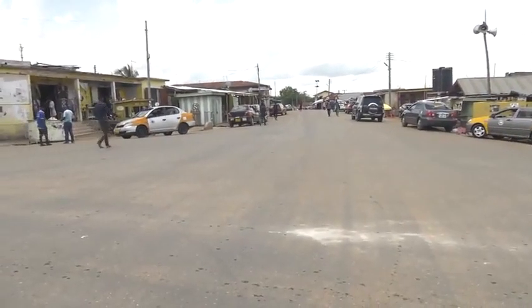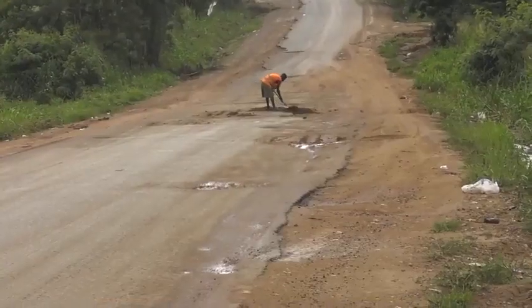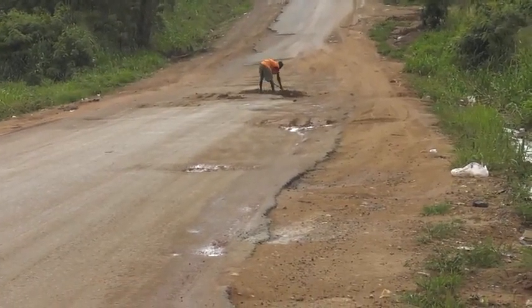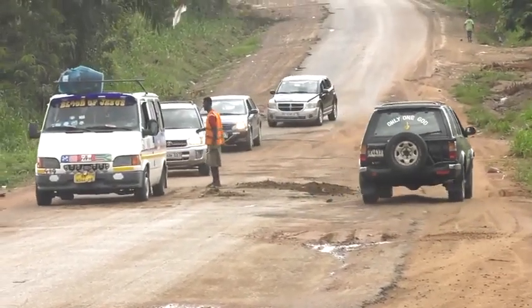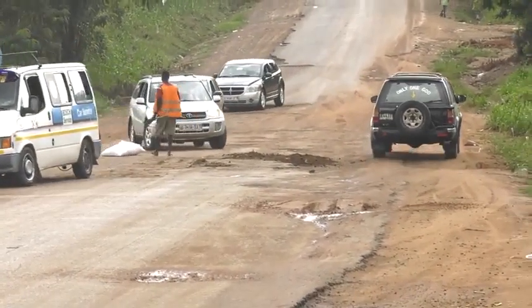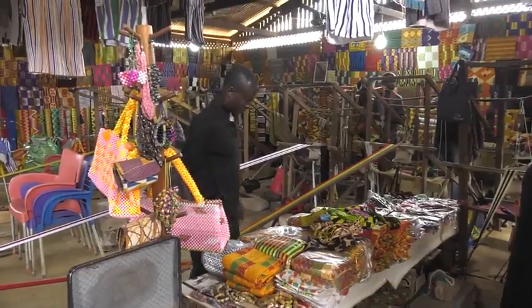Although almost half of the Bungre roads have been tarred, roads leading to the tourist sites are currently not in good shape. According to the weavers, this discourages potential tourists and buyers from coming to the community to patronize the cloth.